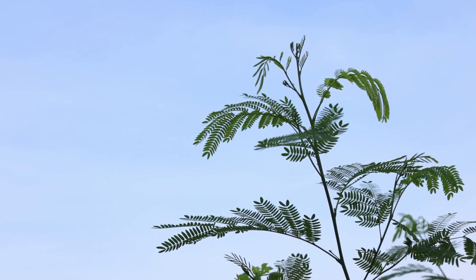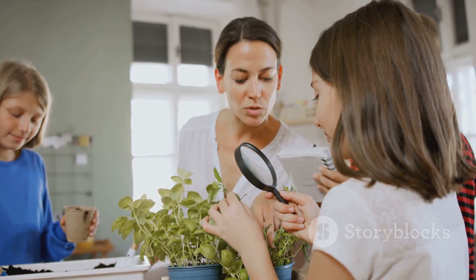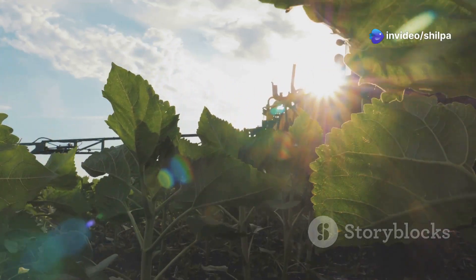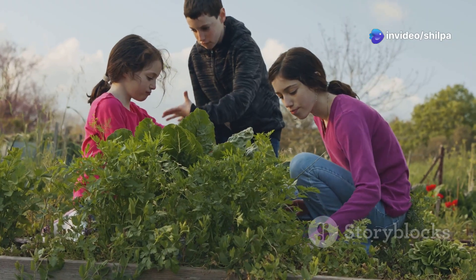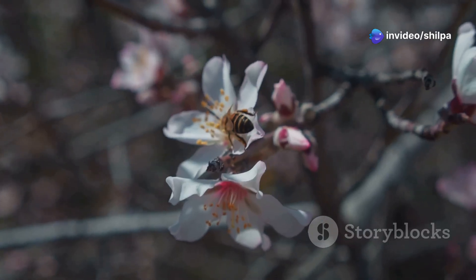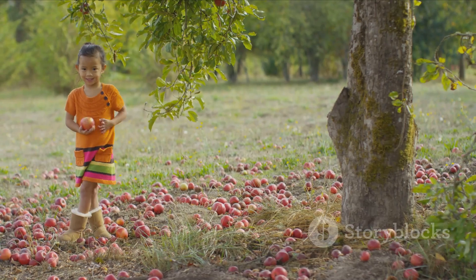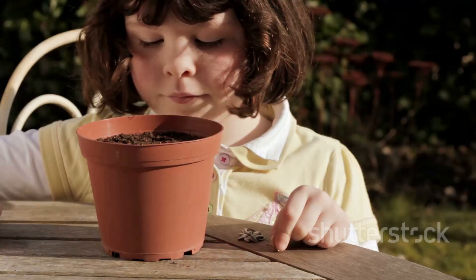Look at these beautiful leaves! Leaves are like plant chefs — they use sunlight, air, and water to make yummy food for the plant. Wow, look at those colorful flowers! Aren't they beautiful? Flowers help plants make fruits and seeds so we can have more plants. Some fruits like apples and mangoes have seeds inside, and these seeds can grow into new plants. That's the magic of nature!